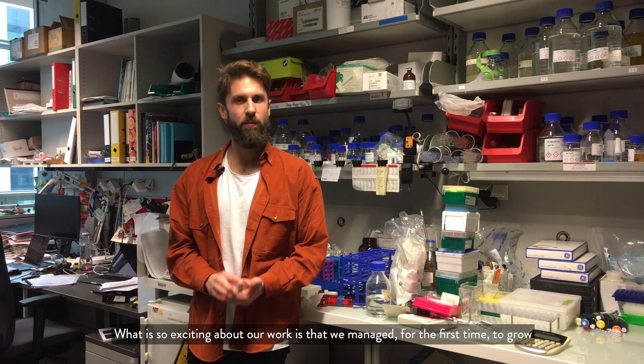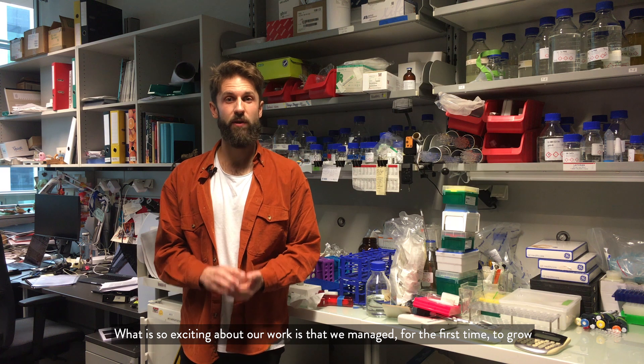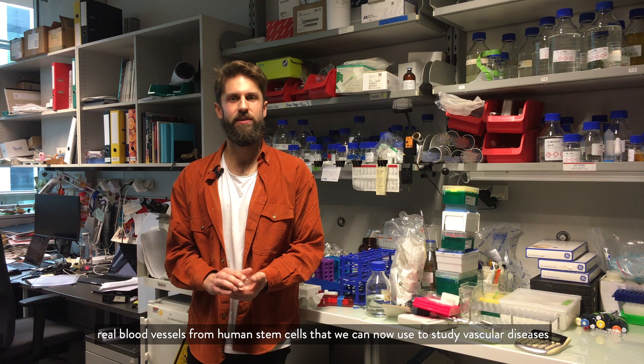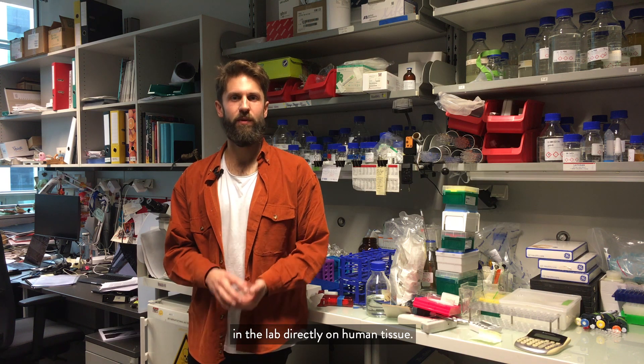What is so exciting about our work is that we managed for the first time to grow real blood vessels from human stem cells, which we can now use to study vascular diseases in the lab directly on human tissue.